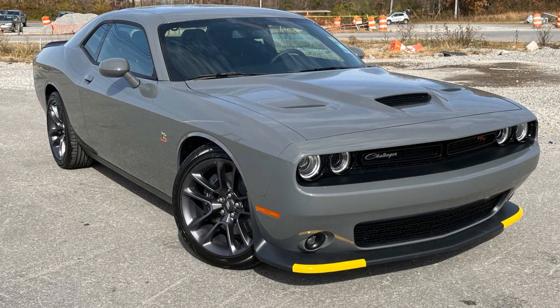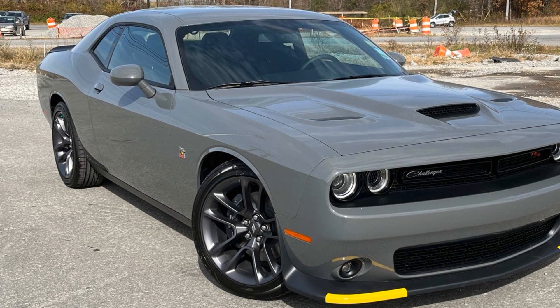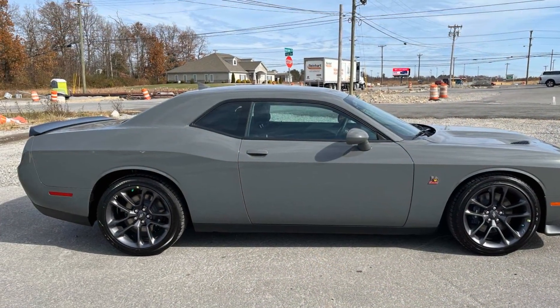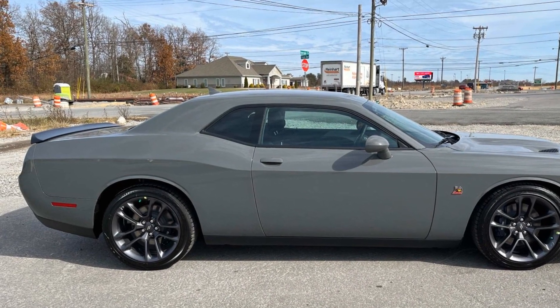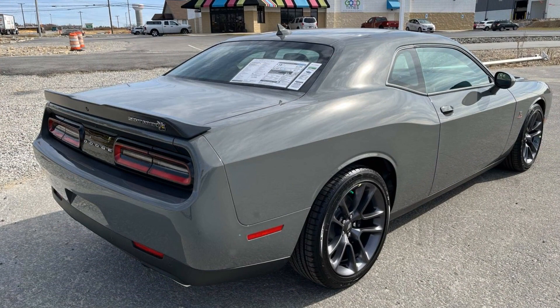2023 Dodge Challenger. This coupe is sleek and stylish with added comforts. It's designed to adapt to meet your daily demands with its backup camera, power driver seat, Bluetooth, brake assist, and keyless entry.